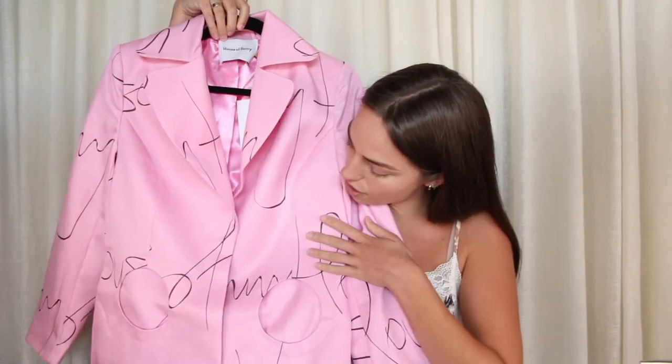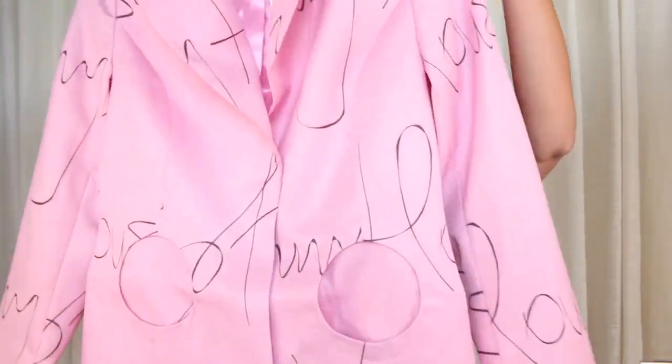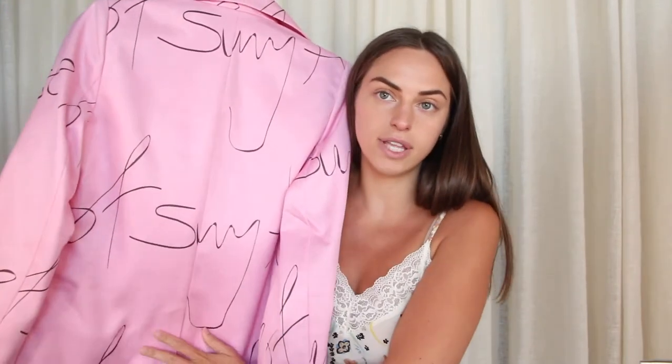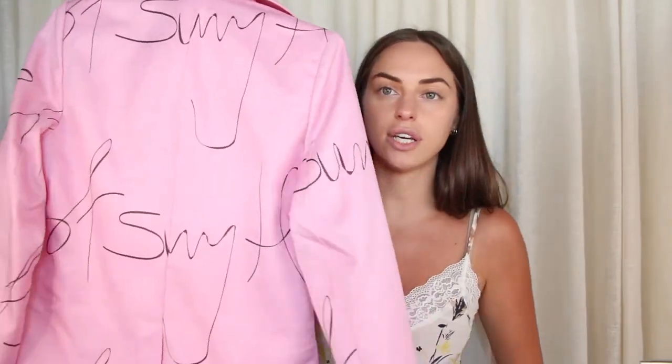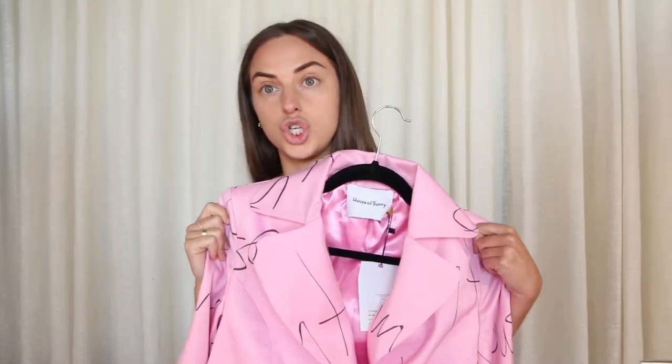I have three other items to show you — these are already on my website right now. First, this beautiful pink blazer from House of Sunny. As you can see, another cute little circle pocket detail and these beautiful rounded lapels. Like the zebra print pants, they use the same sort of print placement that helps conserve a lot of fabric, so every blazer is unique and looks completely different — the print is not placed at exactly the same spot, so they manage to save a lot of waste. This color is just to die for.